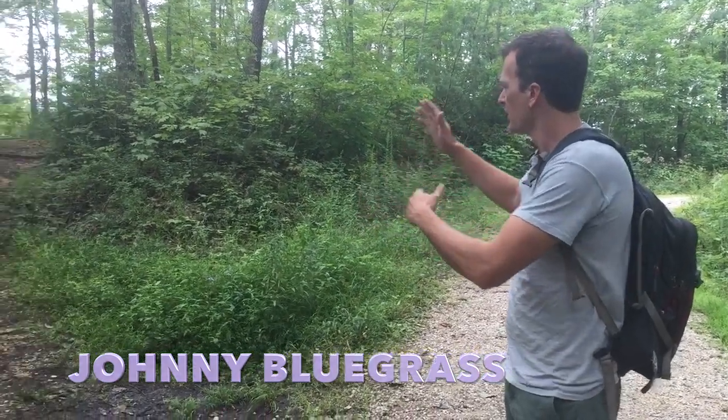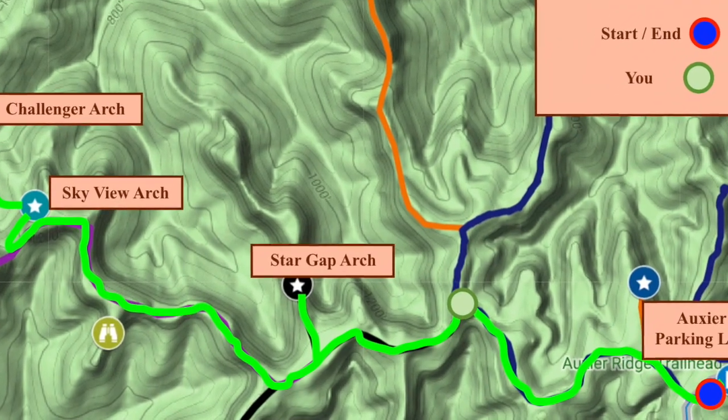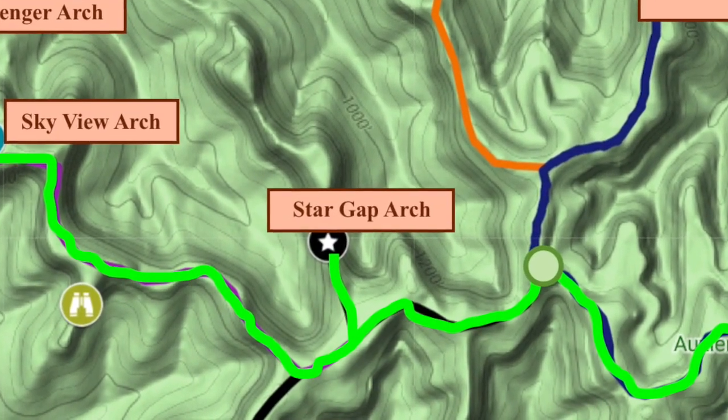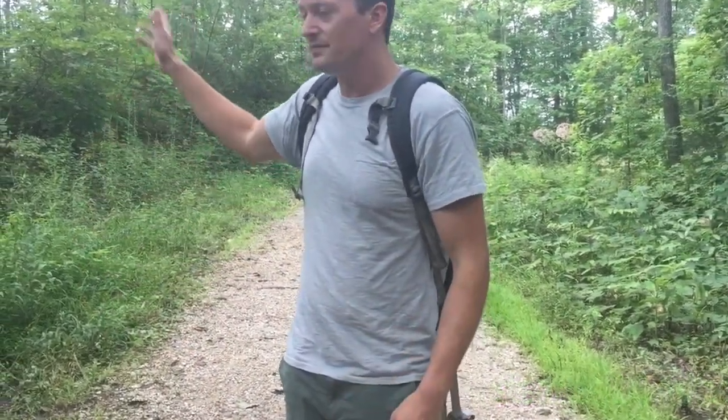Along the gravel road, you'll see the first predominant left — that's going to be our way towards Star Gap Arch. It's about 0.4 miles from where we started at the very beginning, so just take this left.